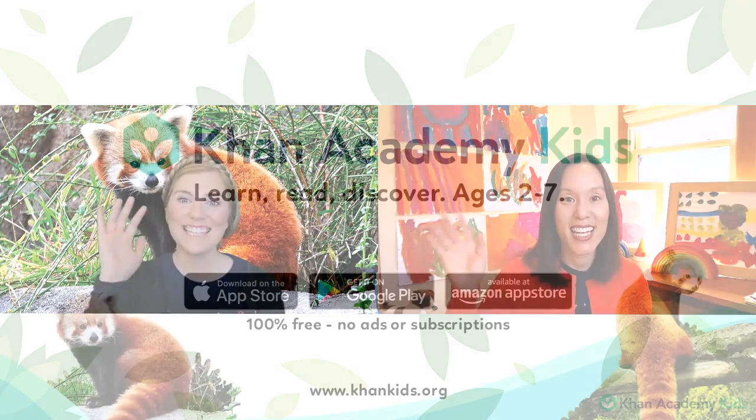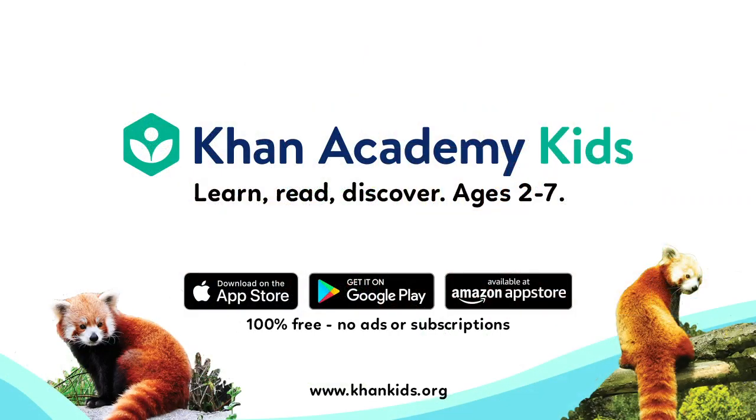Friends, we would love to see your show-and-tells too. Maybe make some things at home and have your parents help you send them to us. And now it's time for us to say goodbye. Goodbye for now from Caroline and Sophie and the Khan Academy Kids team. Thank you so much for joining us. Bye, friends!